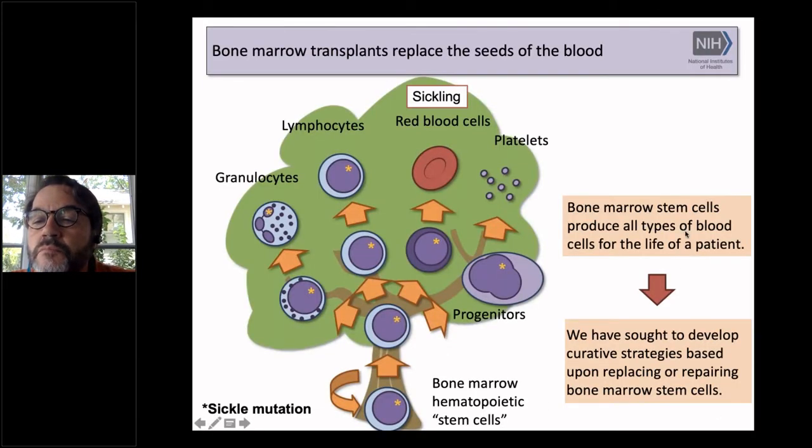Thank you for the opportunity to talk. Can you see my slide? I can see your screen, but we can't see the slide. Maybe move to the next slide. We can hear you very well. How about now? Yes, we can see that. Okay.